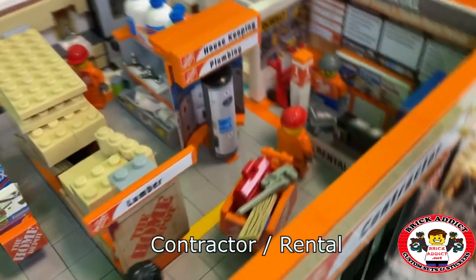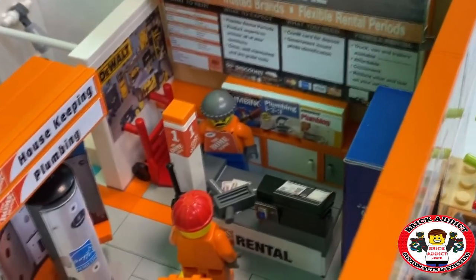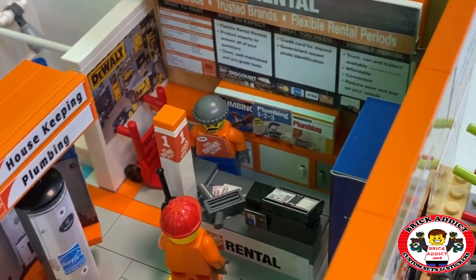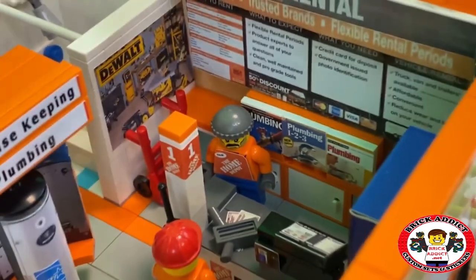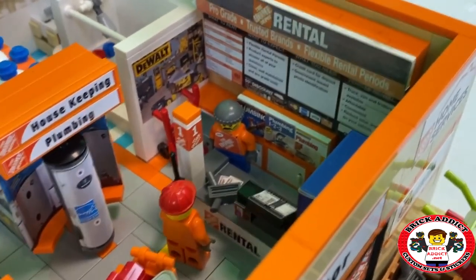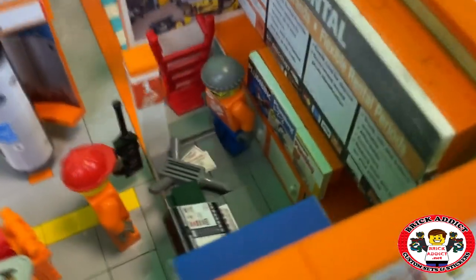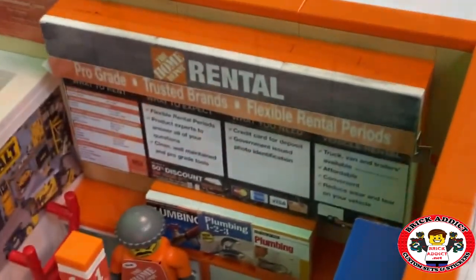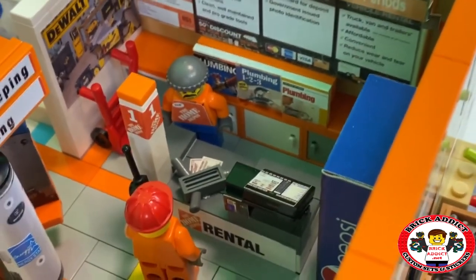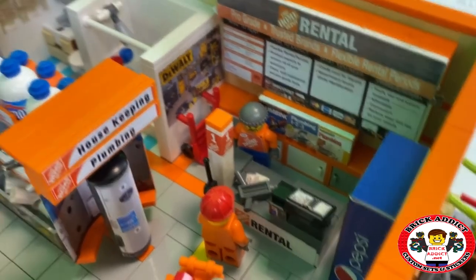We're going to go through the contractor entrance. First thing we come to is the rental section. The rental section's got some books back behind the guy, and that is Tom — Tom is our Home Depot rental professional. Looks like they've got a bit of cash. We've got a pretty detailed sign as well, lots of cabinets and stuff like that. And as we swing around here in a few minutes, you'll get a look at the Pepsi machine from a different angle.